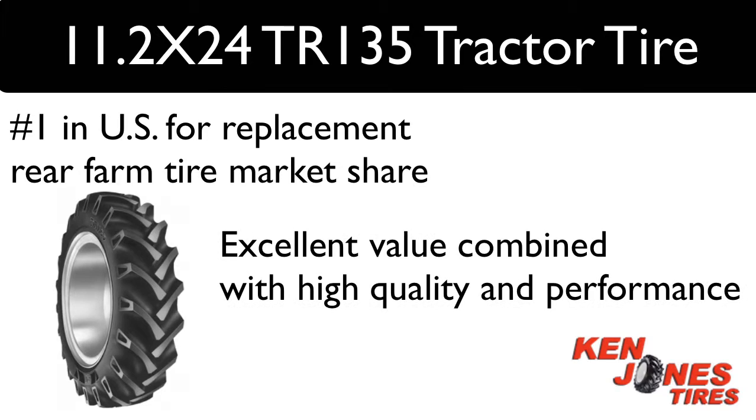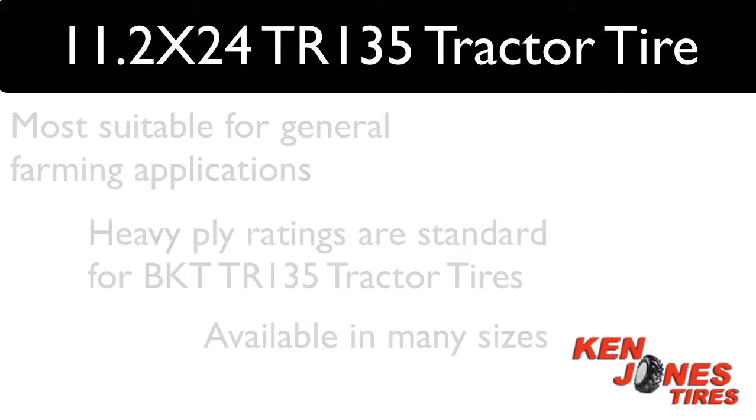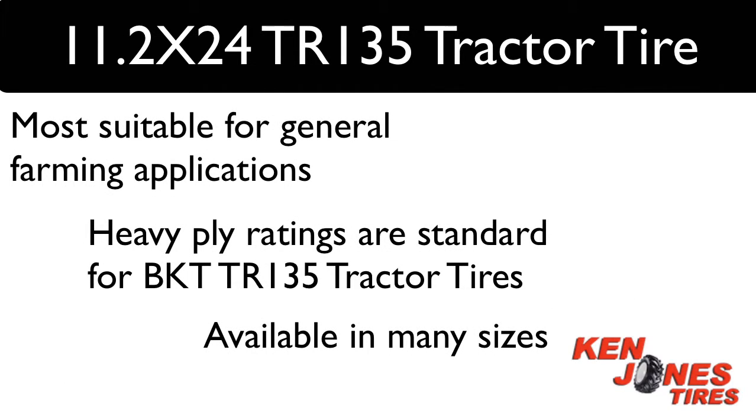BKT brand tires have built a reputation for excellent value combined with high quality and performance. BKT TR-135 rear tractor tires are most suitable for general farming applications. Heavy ply ratings are standard for BKT TR-135 and are available in a huge range of sizes.